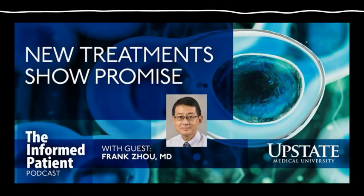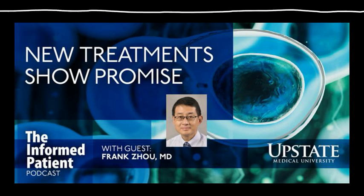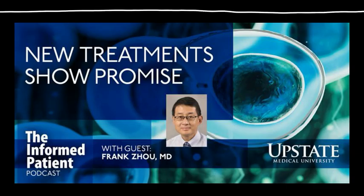And what are stem cell transplants used to treat? Primarily for different types of blood cancers, including lymphoma, myeloma, and leukemia.